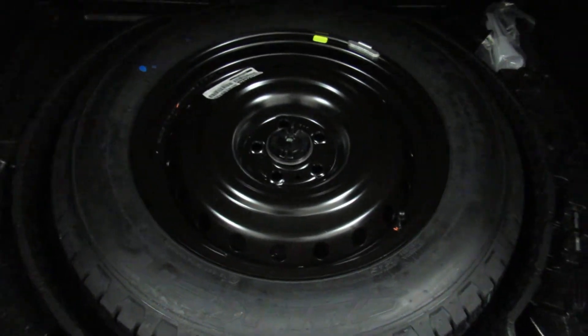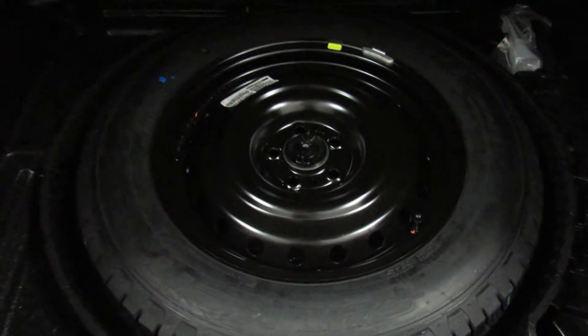Tons and tons of storage space. Fully equipped with a full size spare tire, a funnel, and a screwdriver.